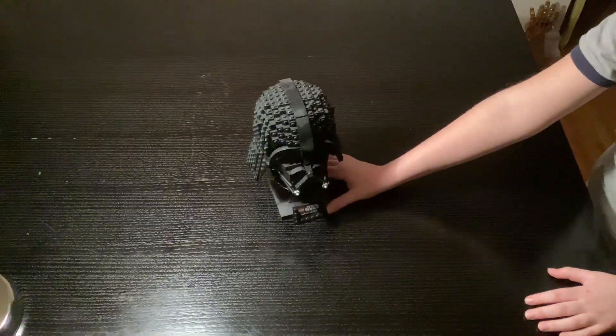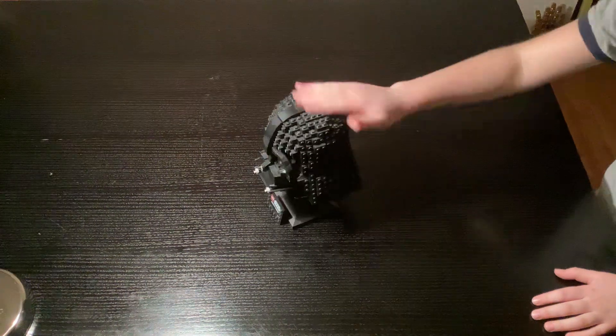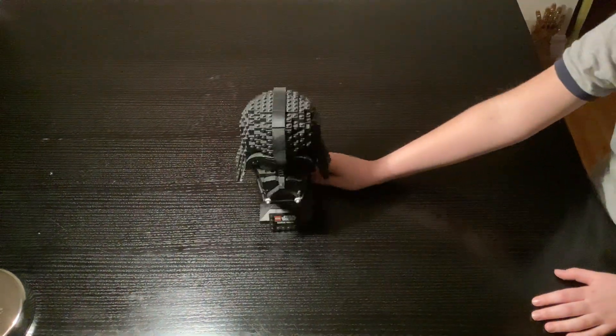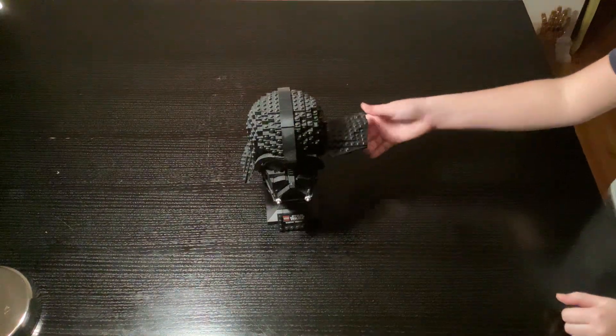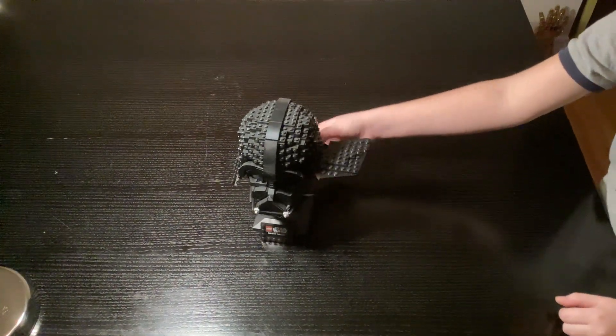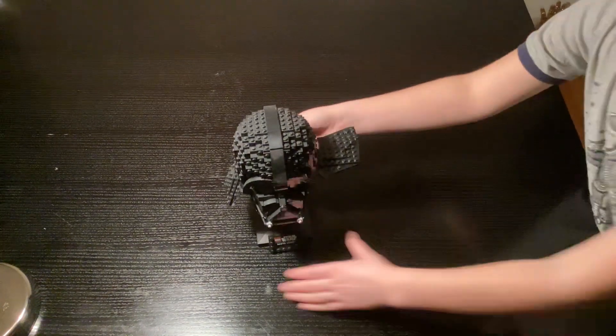Coming in at number seven is the Darth Vader helmet. We can spin it around, give it a little twirl, get some dust off of it. You can also open the flaps like that — I just broke one off but we'll focus on that later.